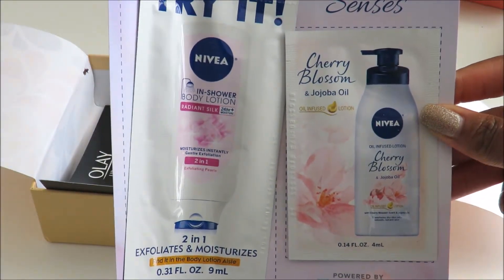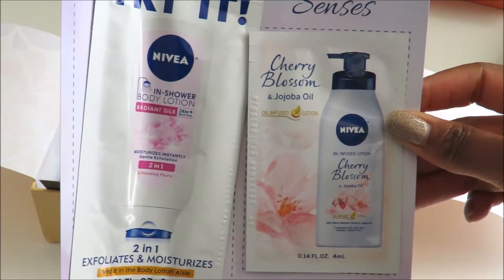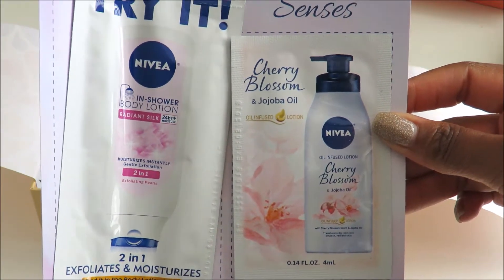The next thing we have here is a sample of Nivea In-Shower Body Lotion and another sample of the Nivea Cherry Blossom Jojoba Oil.